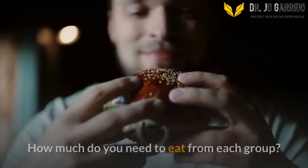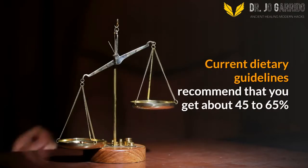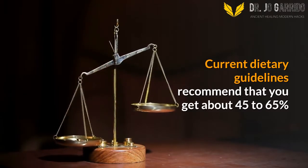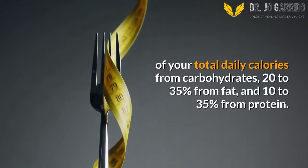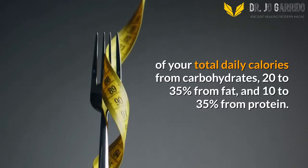4. Stay Balanced. How much do you need to eat from each group? Current dietary guidelines recommend that you get about 45–65% of your total daily calories from carbohydrates, 20–35% from fat, and 10–35% from protein.